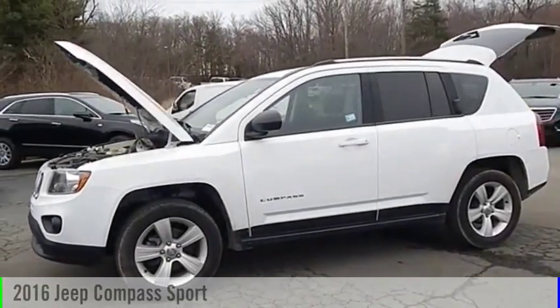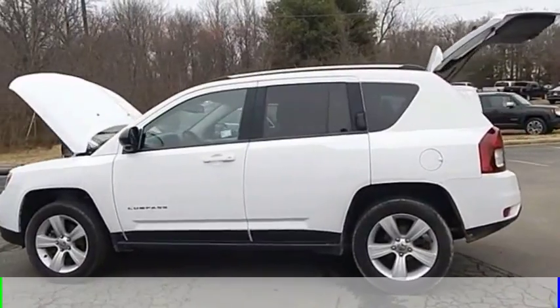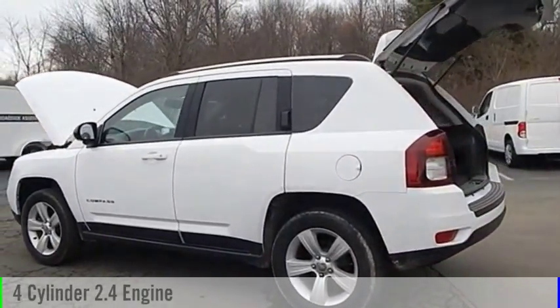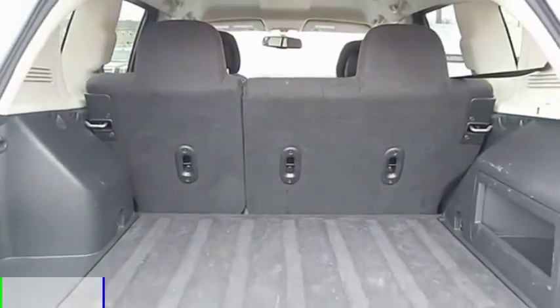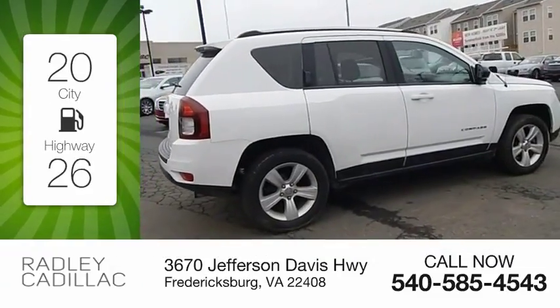Make a great choice today with the 2016 Compass. This vehicle is powered by a four-wheel drive, four-cylinder, 2.4-liter engine. Great fuel efficiency saves you money by requiring fewer trips to the gas station.